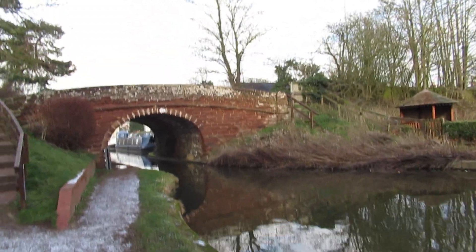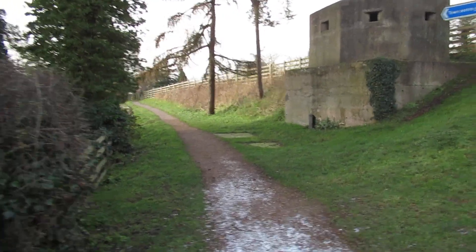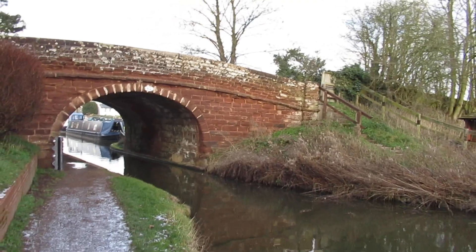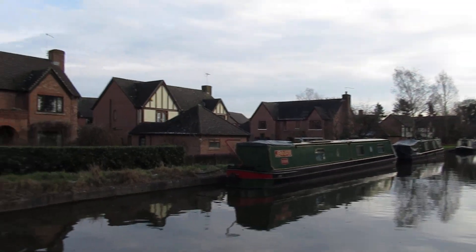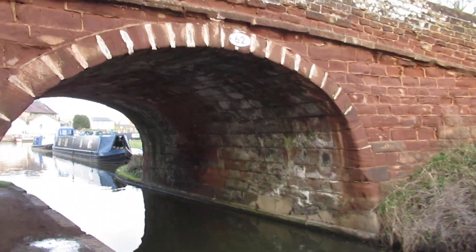We're just coming up to Bridge 62. That goes down to the town centre. This bridge looks a bit worn — the sandstone does on it. There's public moorings there, and private moorings. Gets awfully busy in the summer months, this does. It's a lovely canal, the Shropshire Union.